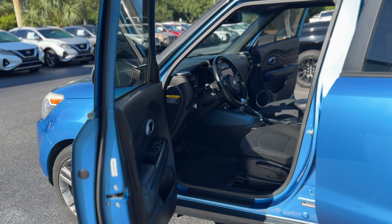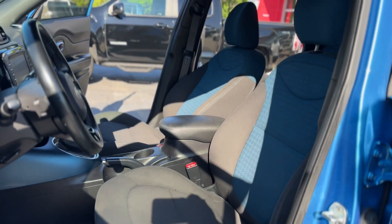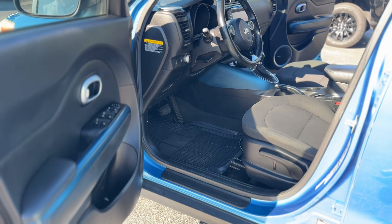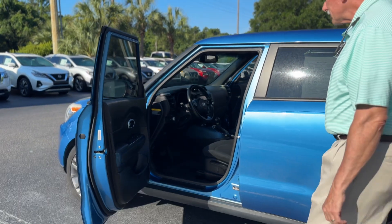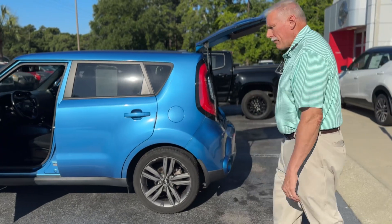It has a nice contrasting blue and charcoal interior with all your power features — power windows and locks, power mirrors, tilt and cruise. It has Bluetooth, also has the Infinity XM satellite radio, the high-end premium sound system, with your USB ports and your 12-volt power.